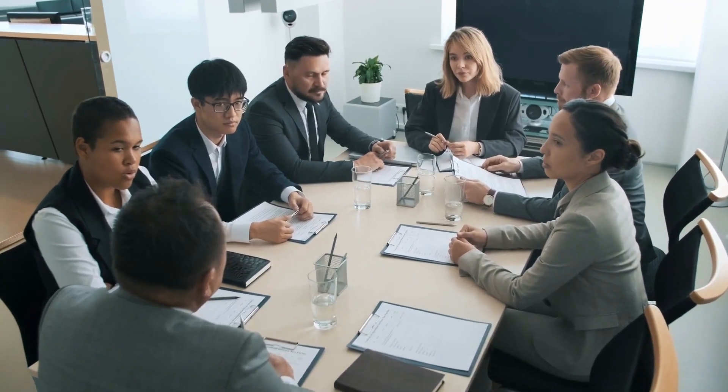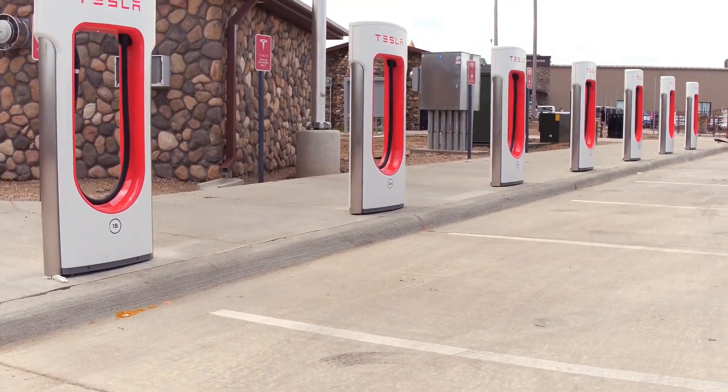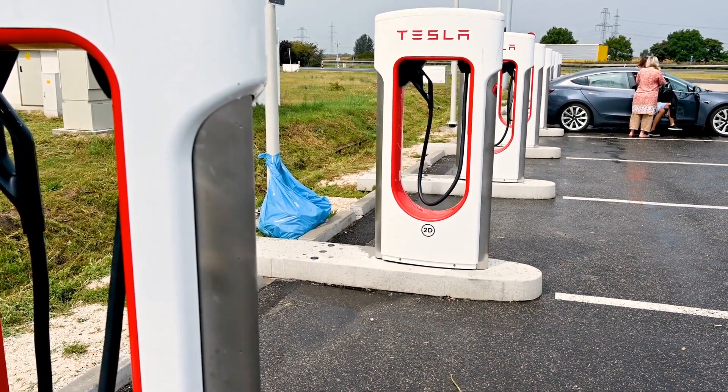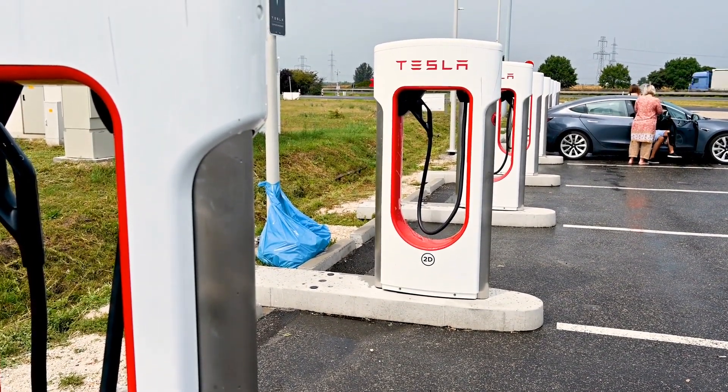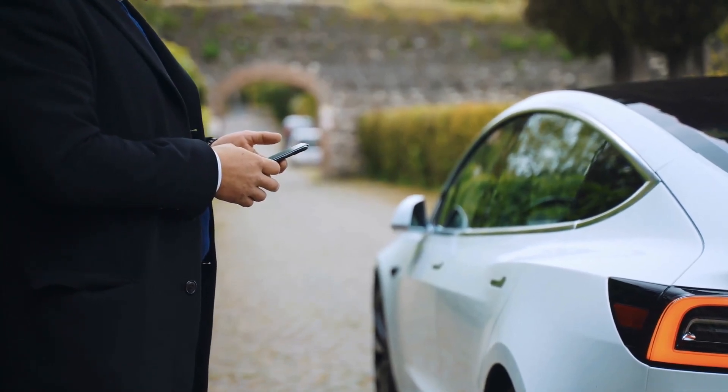For the time being, it appears that Tesla is prepared to do what it did in Europe — introducing CCS-compliant charging stations and opening its service stations to all EV drivers. However, while the changes were swiftly withdrawn from the app, they appear to be finished. As a result, the official announcement is likely just around the corner.